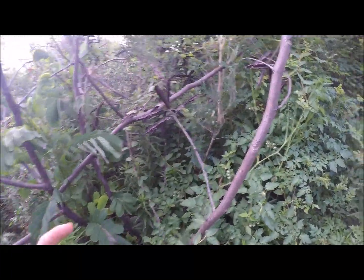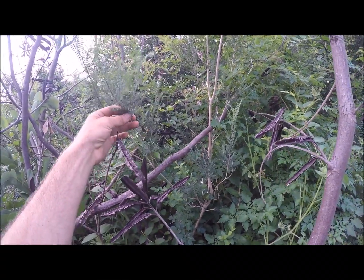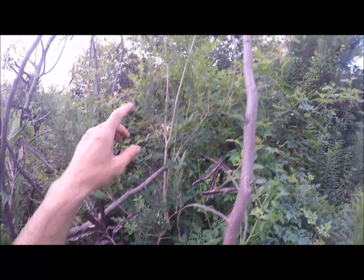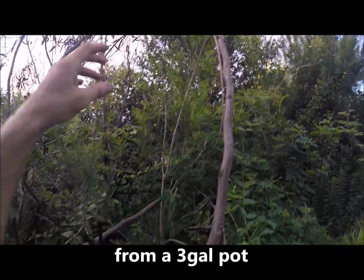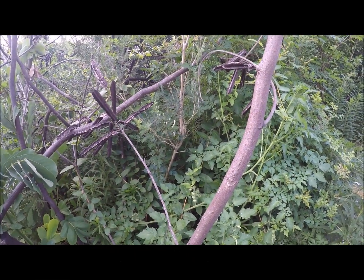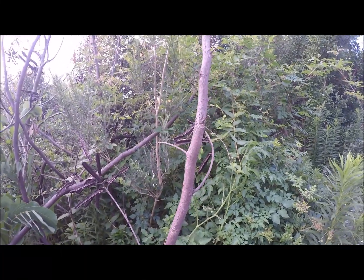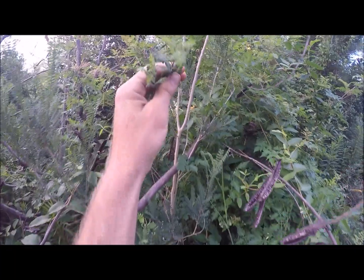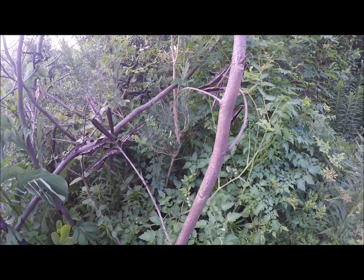There's another nitrogen-fixer right here — this is Kidneywood, Eysenhardtia texana. It's native to more of the hill country, central Texas. This plant is only about two or three years in the ground. I have fairly well-drained soil and I don't think this plant would do really well in heavy wet clay — it needs to be dry. But this is a really good one for the bees. I think I see the start of flowers right there. Look up Kidneywood; if you have good drainage, you might give it a try.